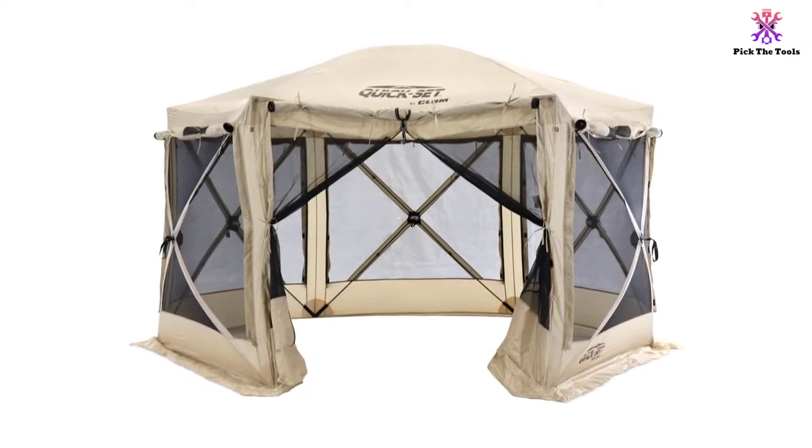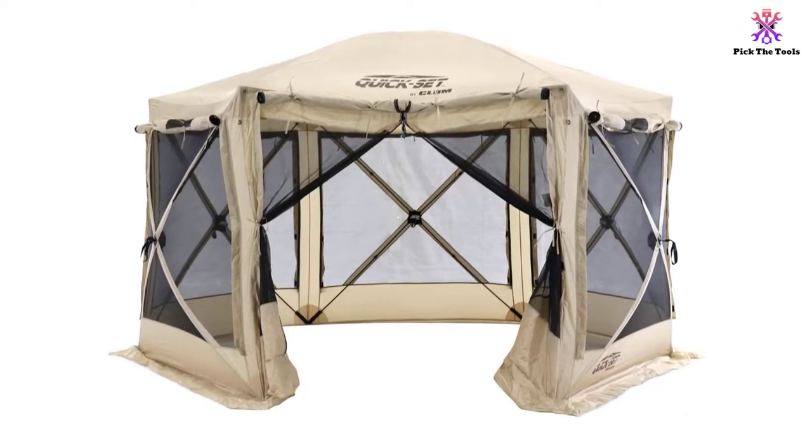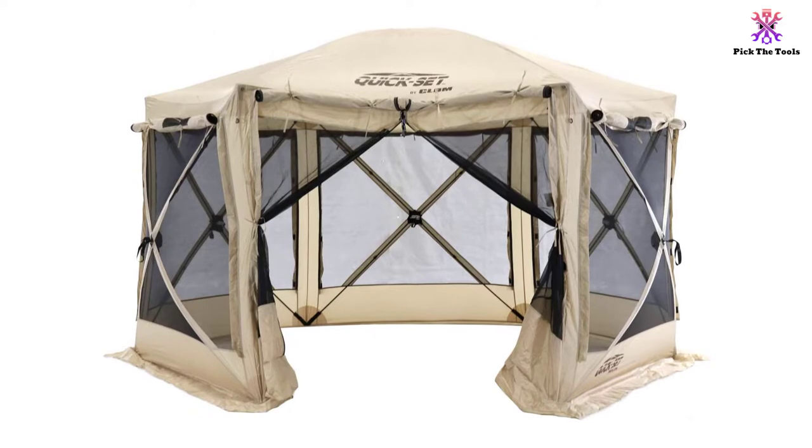This shelter comes fully assembled, so you don't need to struggle with poles to get it set up. Just pop out the sides, push up the top, and it's ready to use.